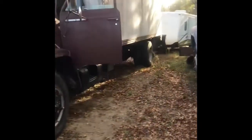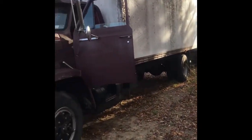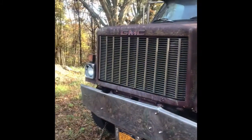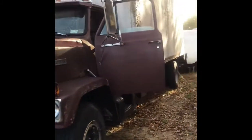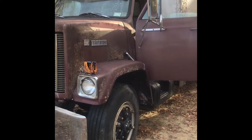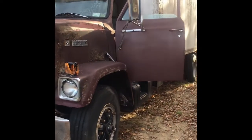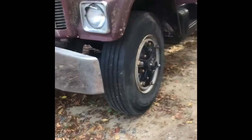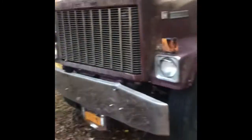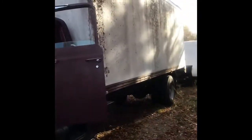Two-speed rear doesn't work — probably gummed up from sitting so long. We're just gonna take some parts off and unfortunately this old Brigadier is getting scrapped. It was not really a desirable truck when it was new, being that it's a 3208 and out of Detroit, there's not much worth to it. Front tires are like new so we're gonna salvage them. Probably gonna take some parts off the cat and everything else is gonna go to scrap.